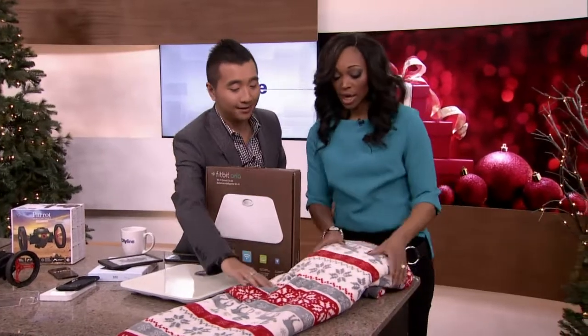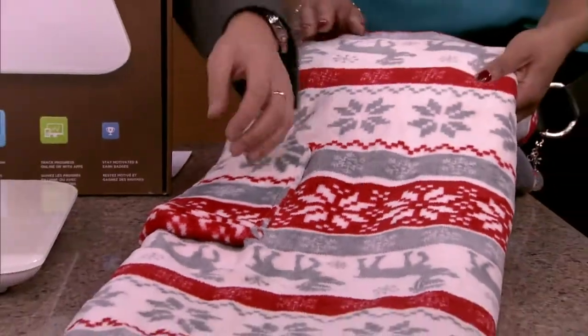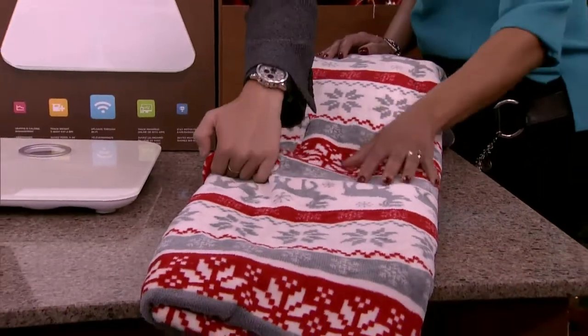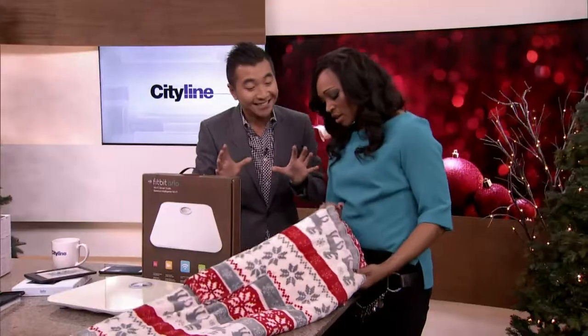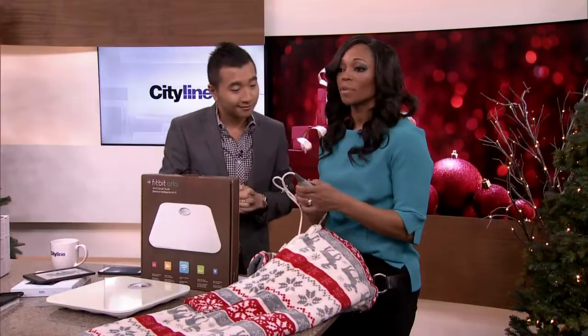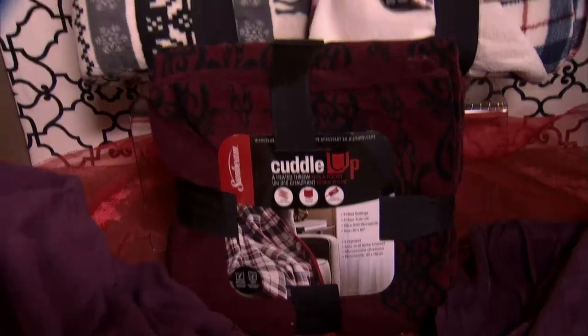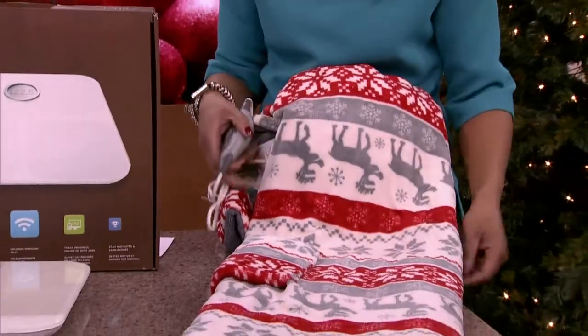And then a thermal blanket — this is comfy and cozy. It's the Cuddle Up heated throw. You can get inside; there's a pocket where you can put your remote control, and it heats up to keep you warm. High, medium, low settings. It's a micro-plush throw that keeps you comfy and warm all winter long. It's washable, comes with a five-year warranty, and you're all taking one home!